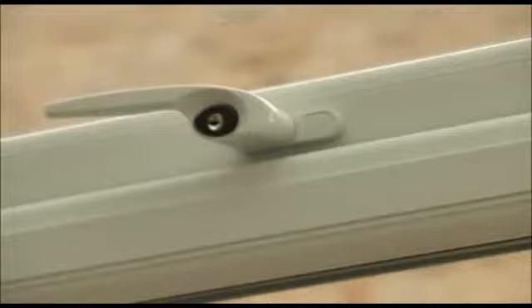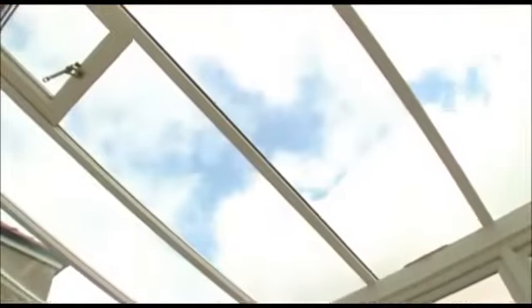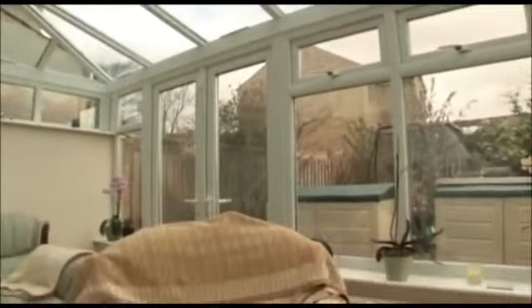Whether you're looking for high-security, energy-efficient double-glazed windows, doors or a fabulous new bespoke conservatory, Select Products offer high-quality, affordable solutions to improve your home.